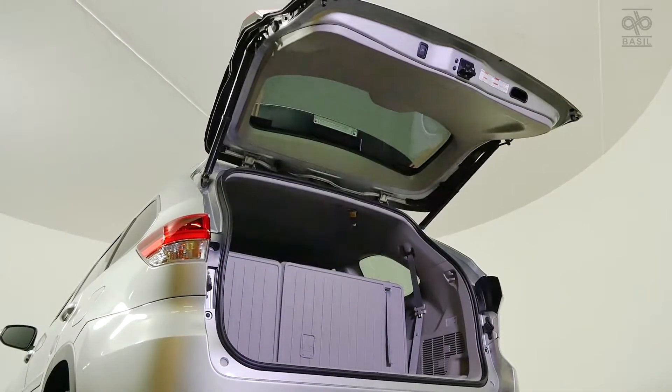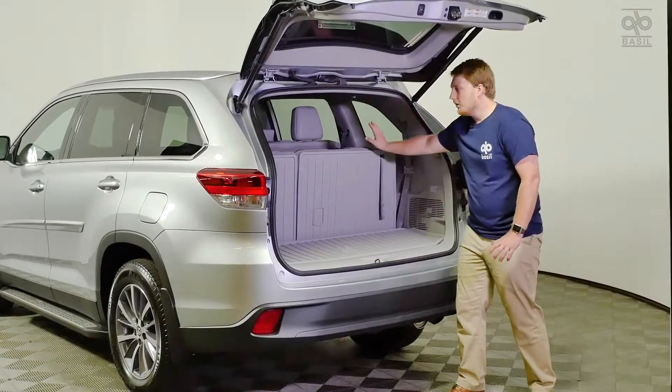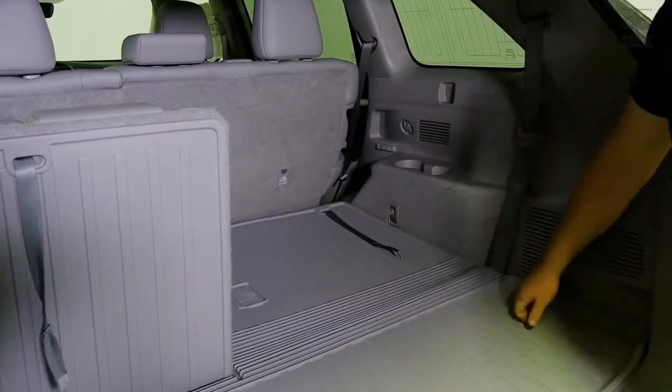Now looking in the rear cargo space, we have plenty of space with this rubber mat, but we also have the ability to fold down the third row for extra storage space.